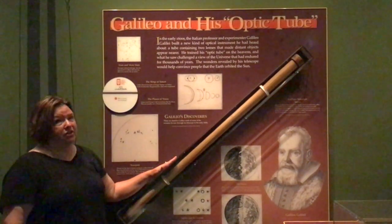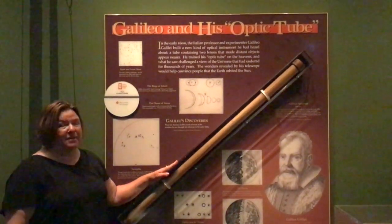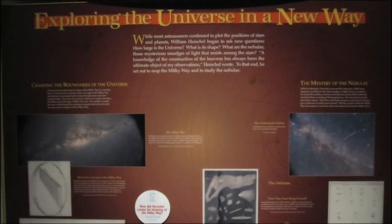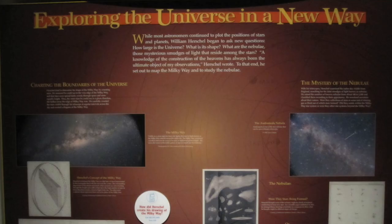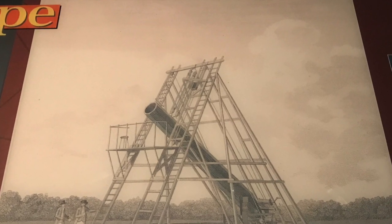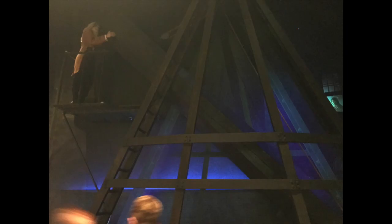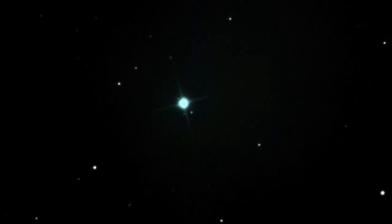All with his telescope — he had no idea what he had started when he created it. The next part of the exhibit shows William Herschel's 20-foot telescope, created in 1789. Galileo's telescope was only 3 inches; Herschel's was 20 inches, with a 20-foot tube. You can see the size of the tube compared to a 6-foot person. With this telescope, Herschel was able to find the planet Uranus, initially thinking it was a comet.